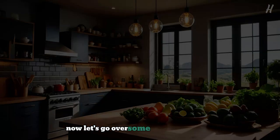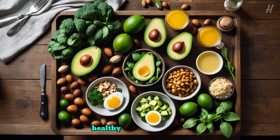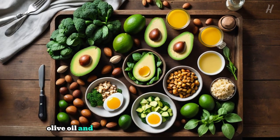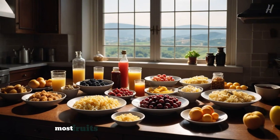Now let's go over some foods you can eat and those to avoid. Foods to eat: healthy fats like avocados, olive oil, and nuts; low-carb vegetables like spinach, broccoli, and zucchini; high-quality proteins like chicken, fish, and eggs. Foods to avoid: sugary foods and drinks, grains and starches like bread and pasta, and most fruits except for small portions of berries.